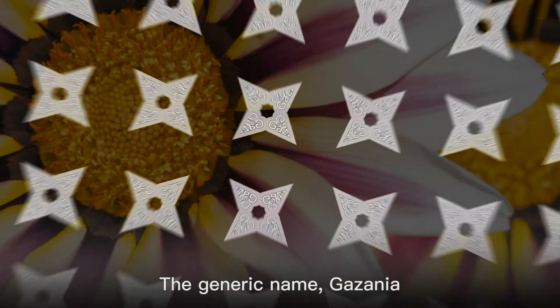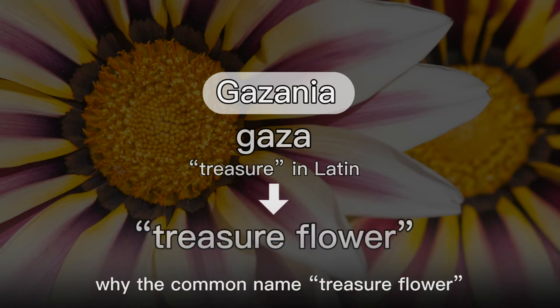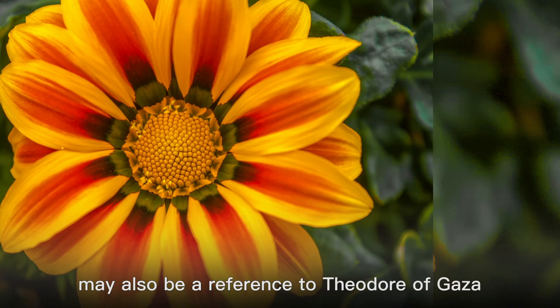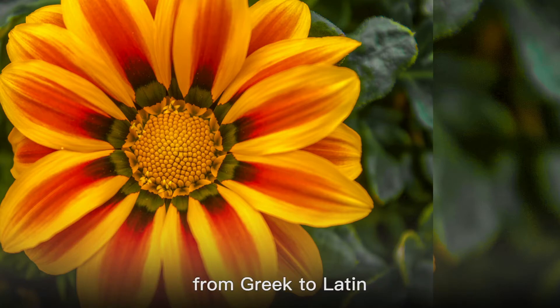The generic name, Gazania, may come from the word Gaza, which means treasure in Latin. This may be the main reason for the common name treasure flower, although it could just be due to the magnificent blooms. The generic name may also be a reference to Theodore of Gaza, a 15th century Greek scholar who translated the works of Theophrastus from Greek to Latin.